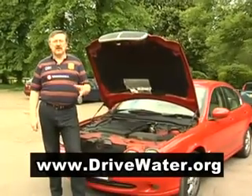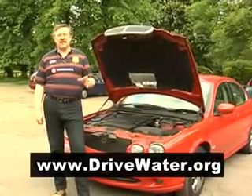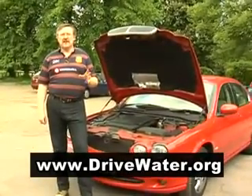Hi there, my name's Dave and I live here in the United Kingdom. Now here, we've been living with high fuel prices for some time. And when I say high, boy, would they really make your eyes water.